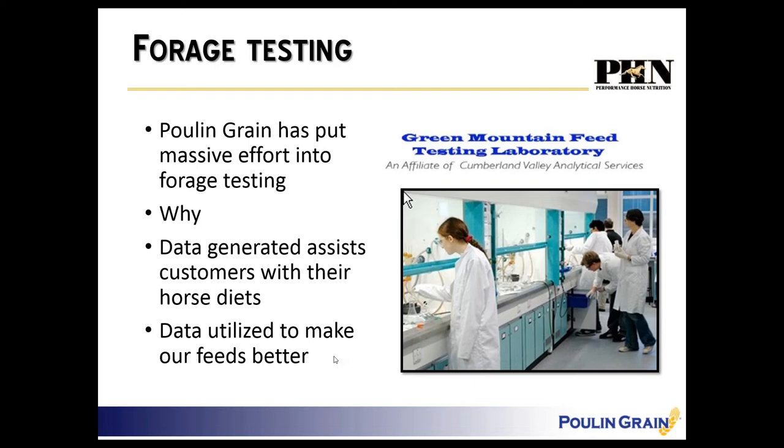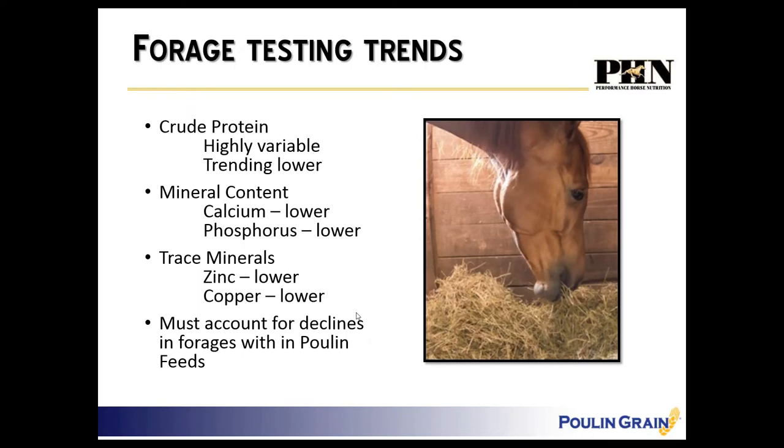Puhl and Grain has their own forage testing lab and they put massive efforts into forage testing. They understand that forage is the primary part of the horse's diet and you build a diet from there. We need to know what's going on in our local forages so that we can design and tailor these feeds based on changes in forage.